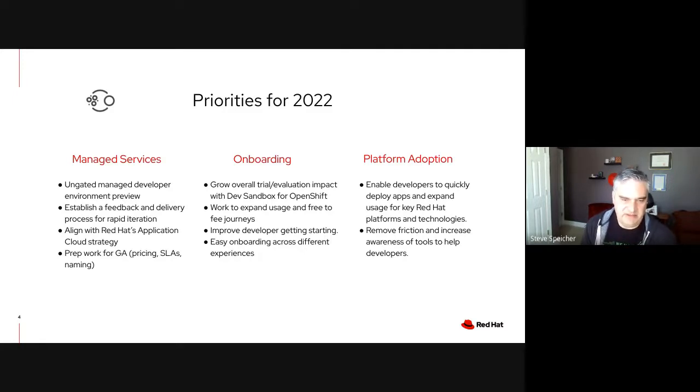On onboarding, we'll continue to drive on the Dev Sandbox, which has been a great way for developers to get their hands on OpenShift and various installed tools. We'll continue to work on ways to improve the developer experience — getting them onto our tools and software platforms and being very productive with them as quickly as possible, removing friction. We're also continuing to push on platform adoption, since our tools are there to help drive developer productivity with our platforms and runtimes.